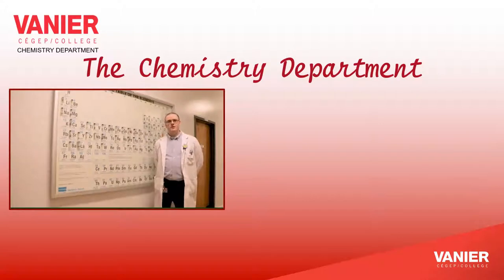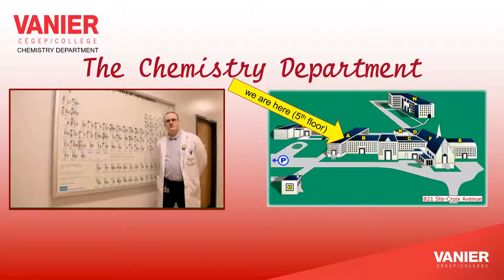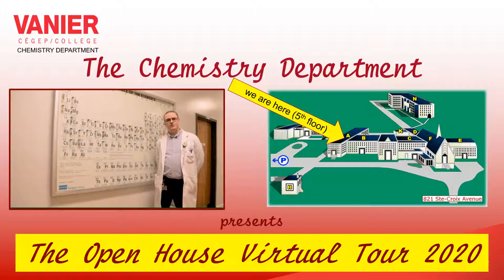Hello everyone. My name is Réjean Ferrand. I'm a teacher with the Chemistry Department. On behalf of my colleagues and myself, I would like to welcome you to the Chemistry Department and to this virtual tour of our facilities. We hope that you will enjoy the presentation and that we'll be able to answer several questions that you may have along the way. Please follow me.